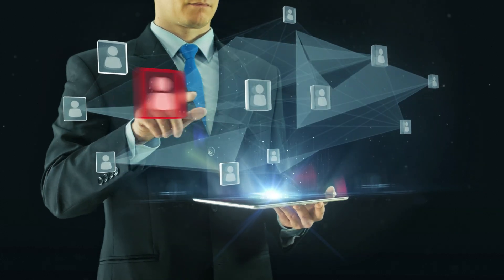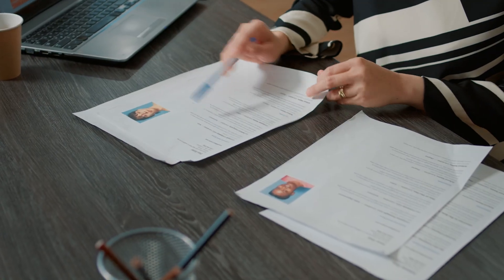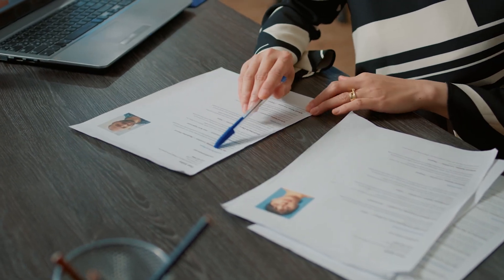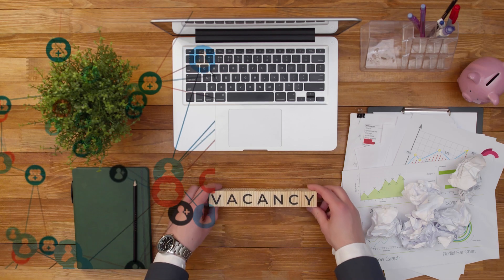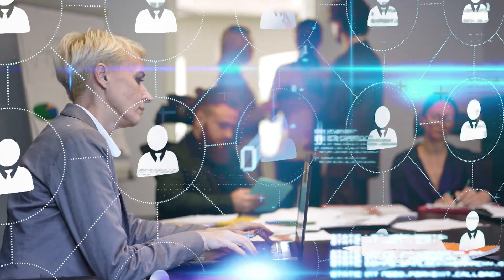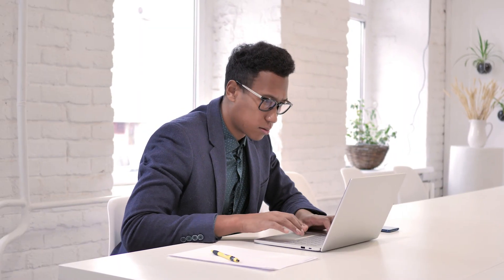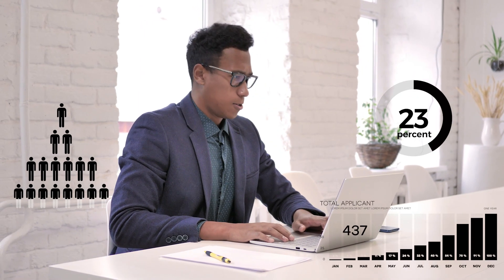The main purpose of the recruitment team is to find the right candidates in the shortest time. An overwhelming number of applications accumulate when a new position is posted on social media or job portals. Sorting and screening these resumes and then selecting the right candidate becomes a nightmare for the recruitment team because of time-consuming, irksome, and repetitive tasks.